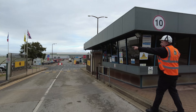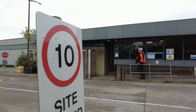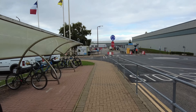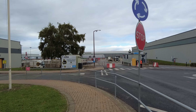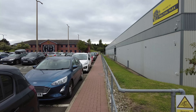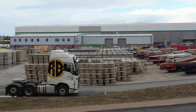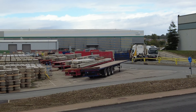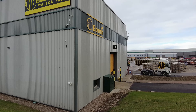He directs me down the path to reception. On the way we can see all the foundation-related equipment — the big concrete piles that get driven into the ground.